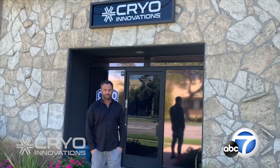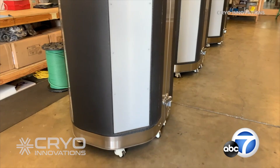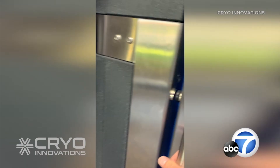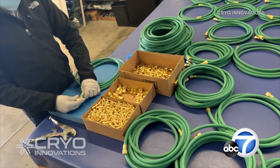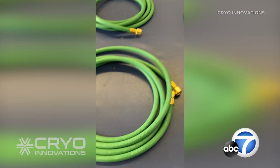They put out an SOS on one of our cryotherapy forums saying they were looking for these ventilator hoses, and my engineer actually saw it and brought it to my attention and said we can do this. Keith Scheinberg is the CEO of the company, which manufactures cryotherapy chambers that use extreme cold temperatures to help heal the body. His engineer found that an adaptation of a specific oxygen hose they produce was the simple solution.